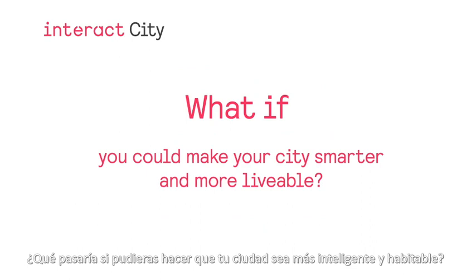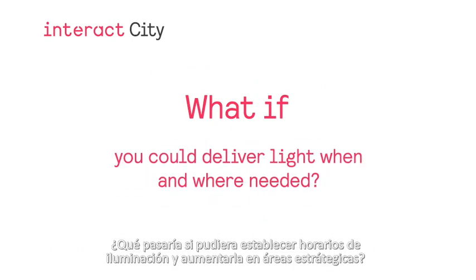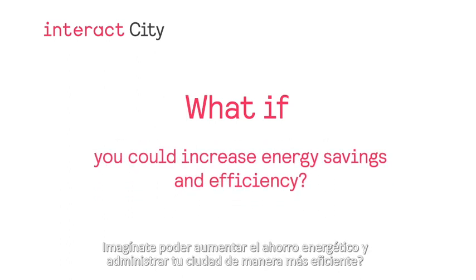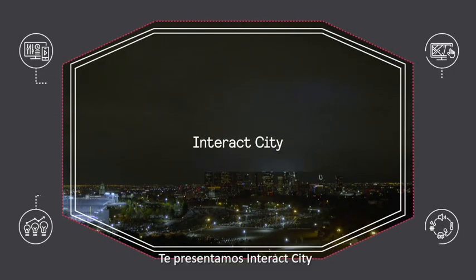What if you could make your city smarter and more livable? What if you could set lighting schedules and increase lighting in areas where needed? What if you could increase your energy savings and run your city more efficiently? Introducing Interact City.